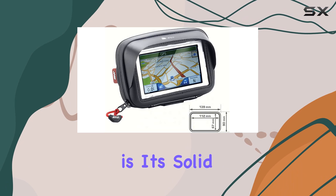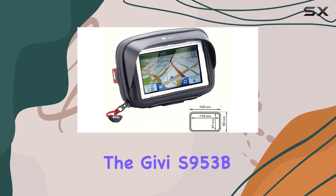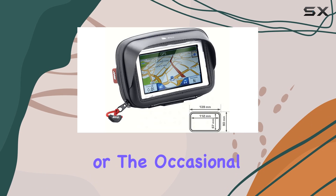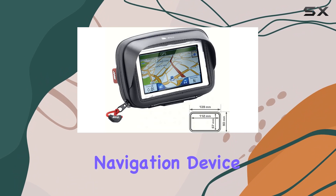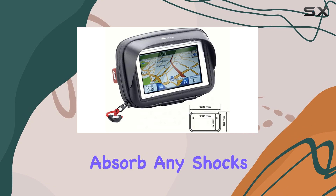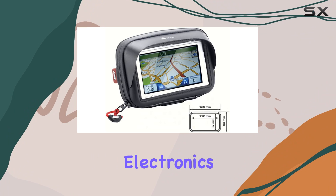Another noteworthy feature is its solid pattern and overall durability. The Givy S953B is crafted to withstand the rigors of motorcycle travel. Whether you're dealing with dust, wind, or the occasional splash, the bag is designed to protect your navigation device. Its sturdy construction means that not only will it secure your device against environmental factors, but it will also absorb any shocks or vibrations from the ride, which is crucial for delicate electronics.